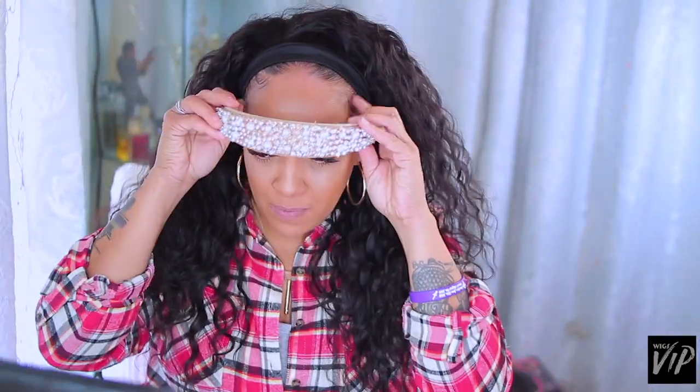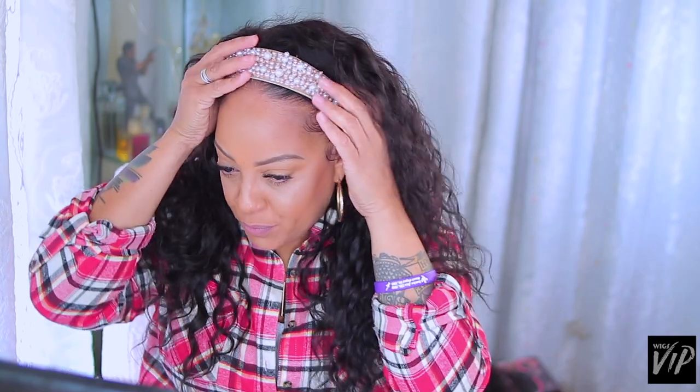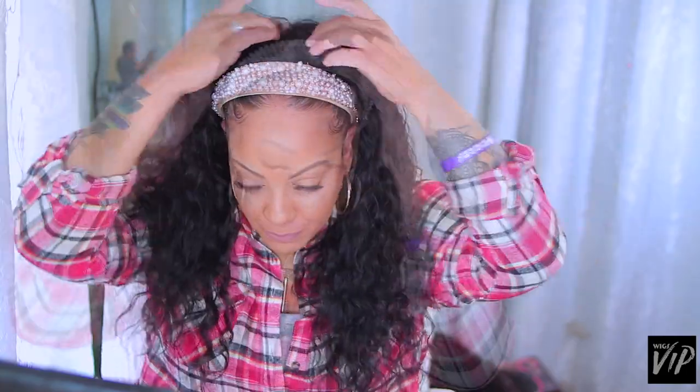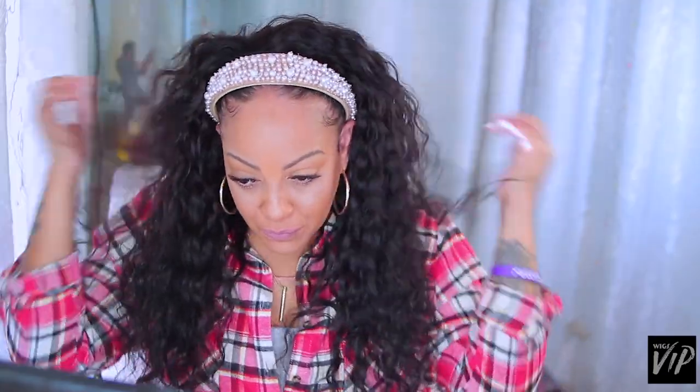I'm not the biggest fan of these big headbands — it all depends on the hair you're rocking it with. I don't really think this hair was big enough for it. The headband is really, really pretty and you can't help but like it, but it was a no-go for me. The hair has got to be bigger. I'm telling you — I look like I've got a pool noodle on my head.